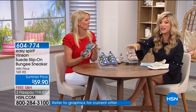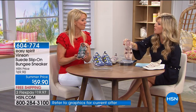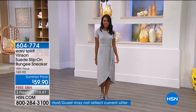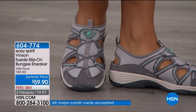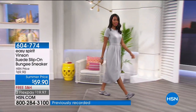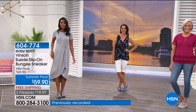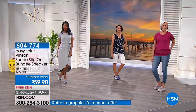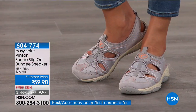Coming up next is another HSN exclusive — a slip-on sneaker-slash-sandal that can do it all. Available in cameo rose, ash gray, gray frost, and blue. This is a hot trend right now with a sporty athleisure look. It's a great sandal hybrid you can wear walking in the woods, at the beach on rocky areas, or just as a fashion statement.